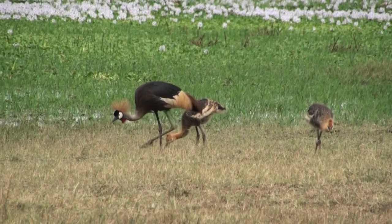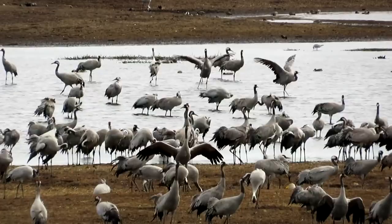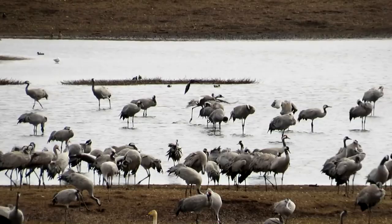Outside of the breeding season, cranes live in flocks that can number in the thousands. Family groups stick together within these large gatherings. It takes two to six years for juveniles to reach reproductive age, but they'll travel with the flock each year regardless of their maturity.